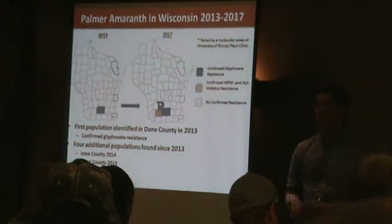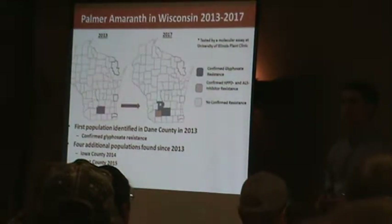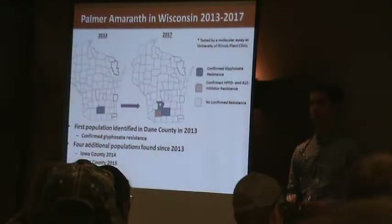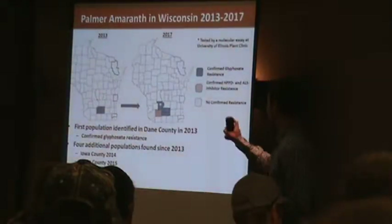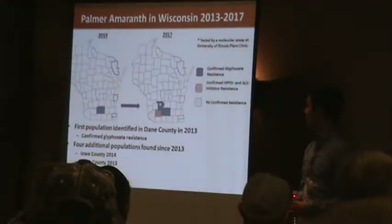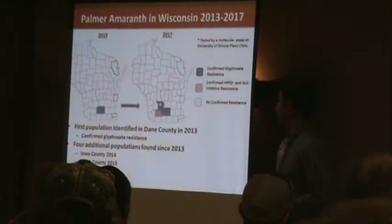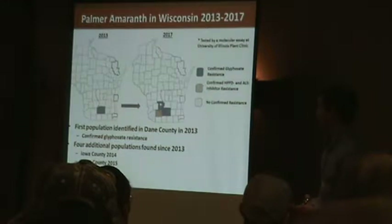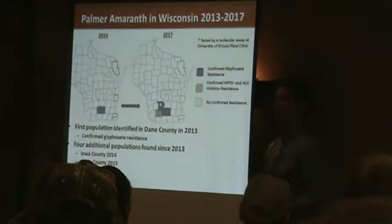We know about a population in Grant County that is susceptible to everything we've thrown at it so far — we tested glyphosate and it came back susceptible. But that's one to keep an eye on. We know of multiple resistance in Iowa County, and another glyphosate-resistant population in Sauk County that was forwarded to us by the University of Illinois in 2020.